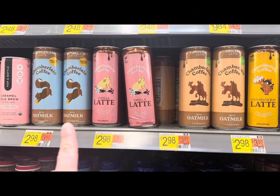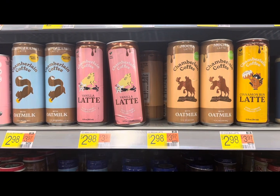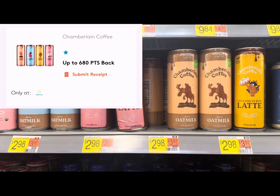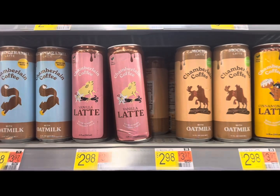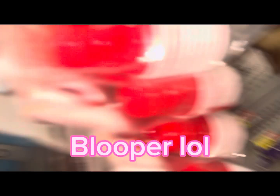I'm going to pick up two of the Chamberlain coffees. This deal is not as good as it used to be, but we still have the rebate on MyPoints for 680 points back when you buy two, which is equivalent to four dollars and 30 cents. So we'll pick up two for five dollars 96, get our four dollars and 30 cents back, making two of them just a dollar 66.